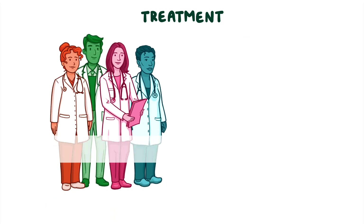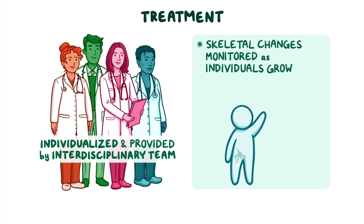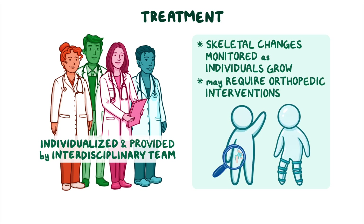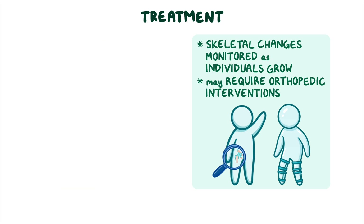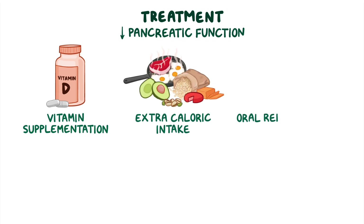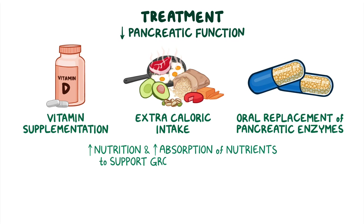Treatment of SDS is individualized and provided by an interdisciplinary team. Skeletal changes are typically monitored as individuals grow and, if needed, may require orthopedic interventions to prevent complications. For decreased pancreatic function, vitamin supplementation, extra-caloric intake, and oral replacement of pancreatic enzymes can help boost nutrition and increase absorption of nutrients to support growth and development.